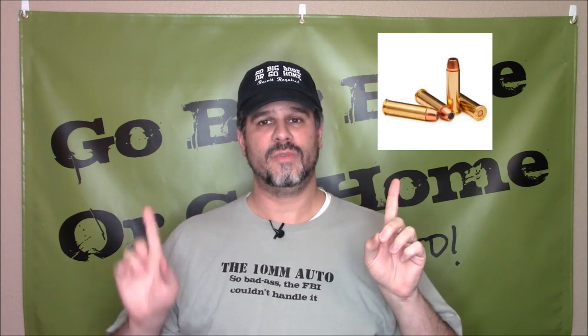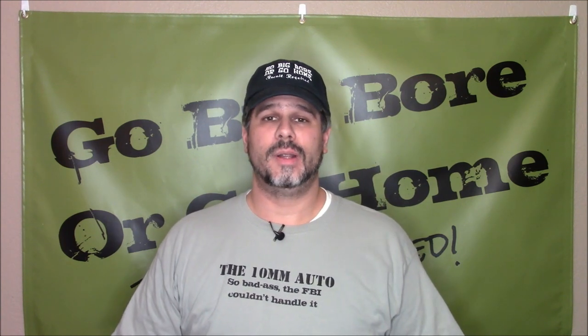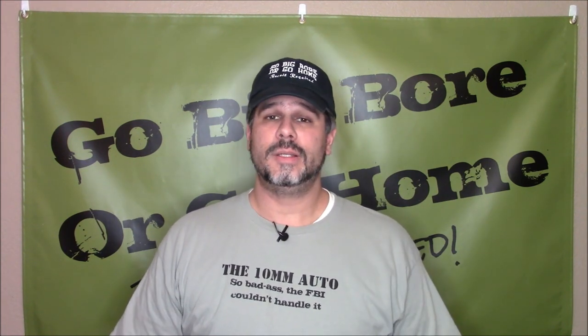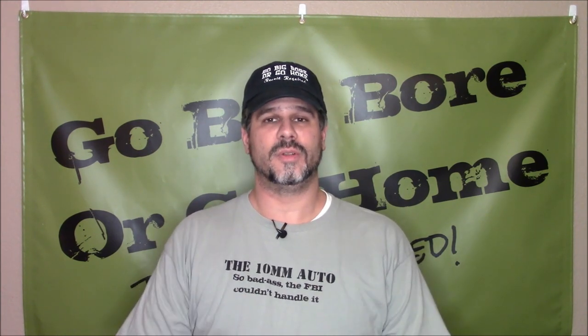I am doing one that I've wanted to do for a long time: the .357 Smith & Wesson Magnum versus the 10mm Auto. But Sean, I hear you say, why would we do the .357 Magnum on a channel about big bores? Well, it's because of two reasons. One, I kind of consider this to be an honorary big bore — it's a really powerful cartridge and really popular. Two, I've had some disputes about whether the 10mm is better than the .357 Magnum or even equal. So today we're going to find out by letting the test results speak instead of just making conjecture.